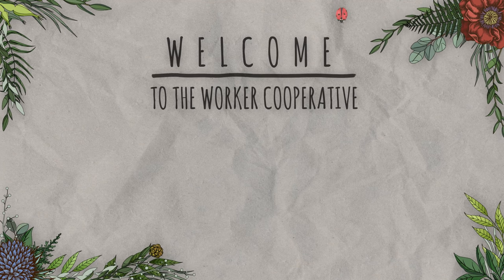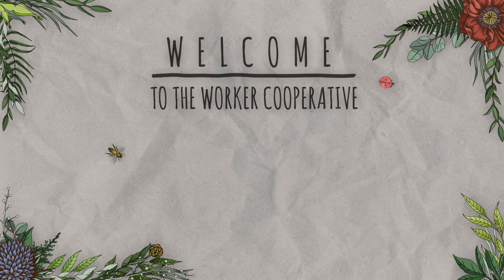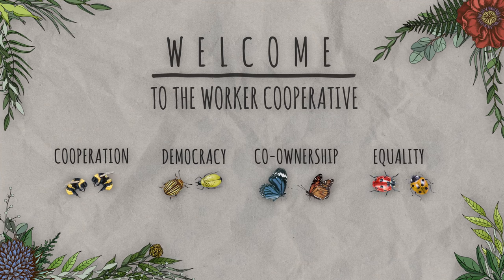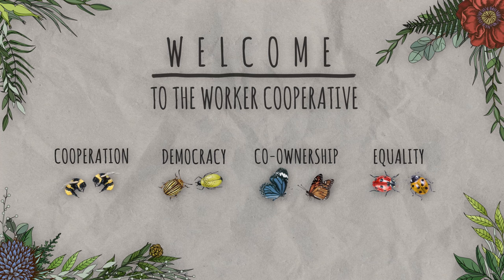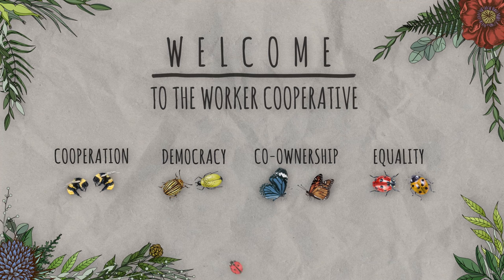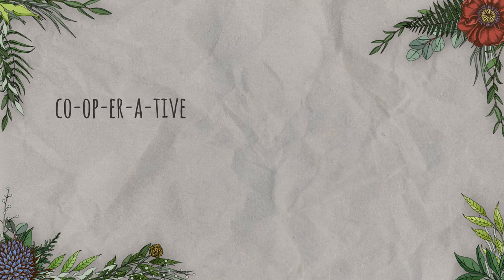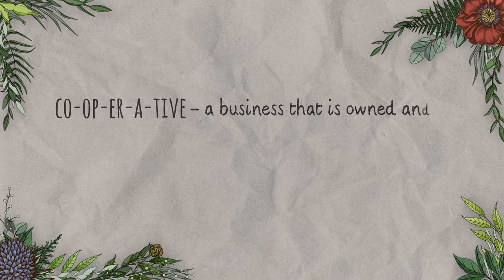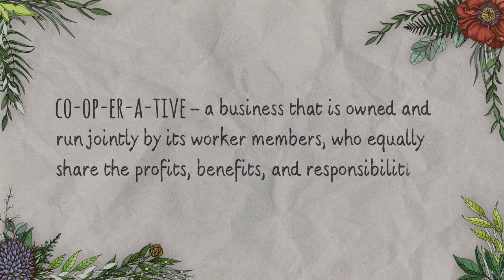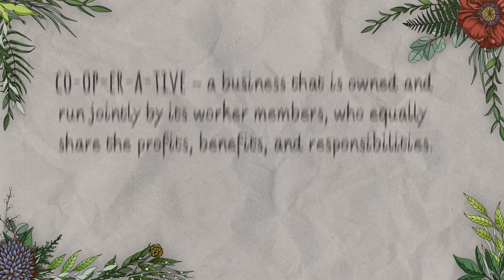Welcome to the worker cooperative. A worker co-op is not the same as an ordinary job — it involves cooperation, democratic decision-making, co-ownership, and equality with others. A worker cooperative is a business that is owned and run jointly by its worker members, who equally share the profits, benefits, and responsibilities. Being a member of a co-op is different from being a member at a gym, for example.